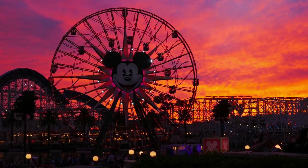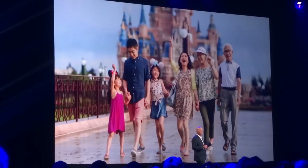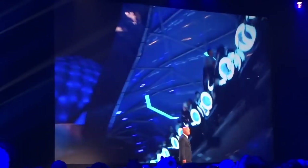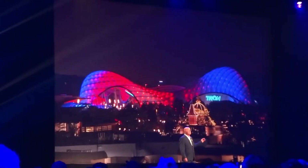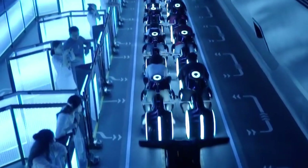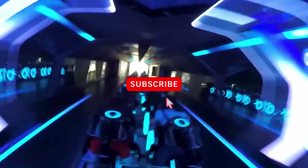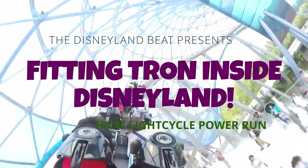There have been a lot of comments recently calling for the Tron Light Cycle Coaster to come to Disneyland in California. It looks like an incredible ride, but is there room to squeeze it in Disneyland without having to take something out? And if you do have to take something out, what has to go? Today we pull out the speculation maps and go about the business of fitting Tron Light Cycle Run into Disneyland, California.